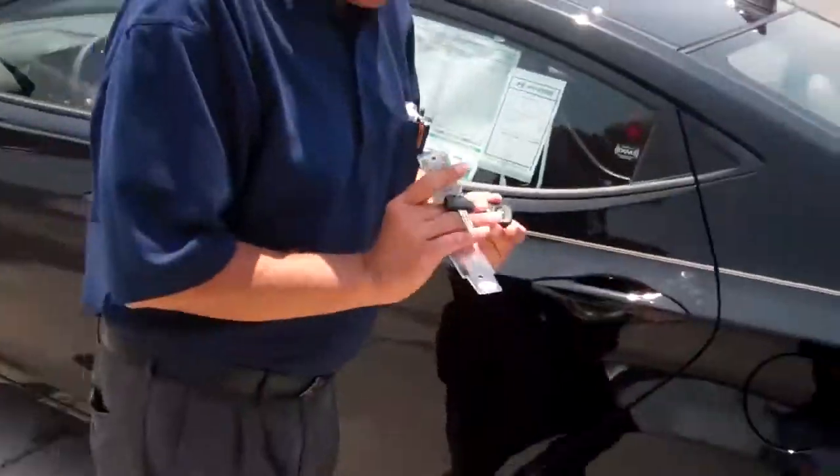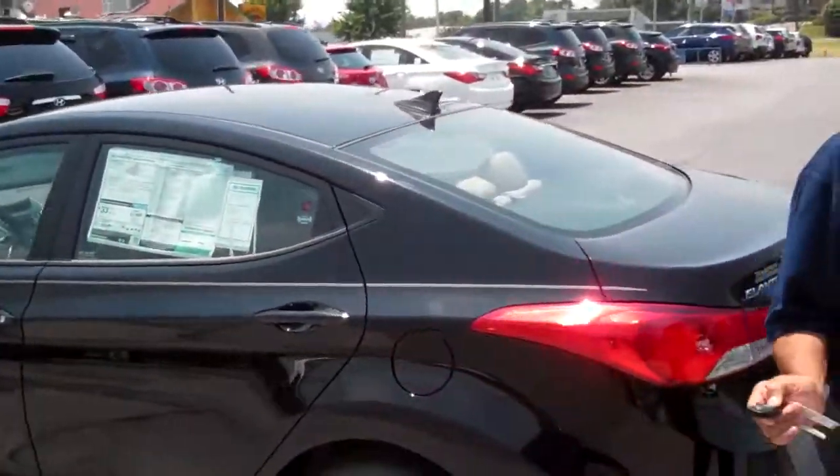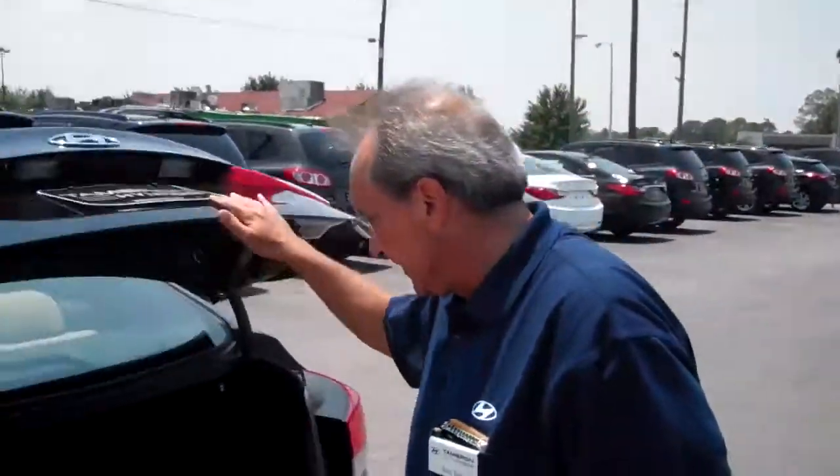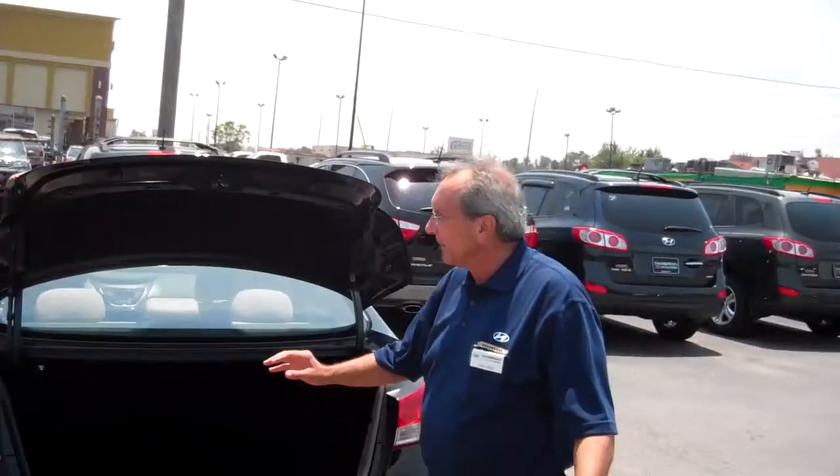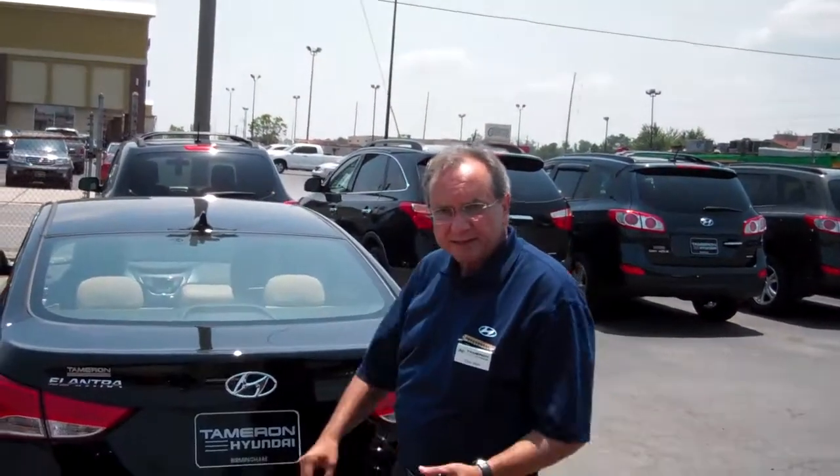Just in case you didn't remember, or maybe you hadn't seen it, just take a look at the trunk — very spacious. Of course the seats do fold forward, but this is your base model and it does have the carpeted floor mats.